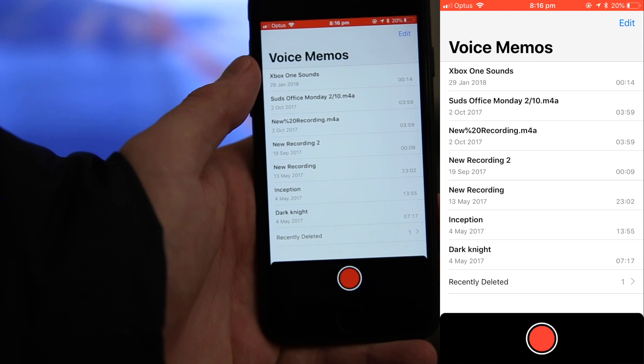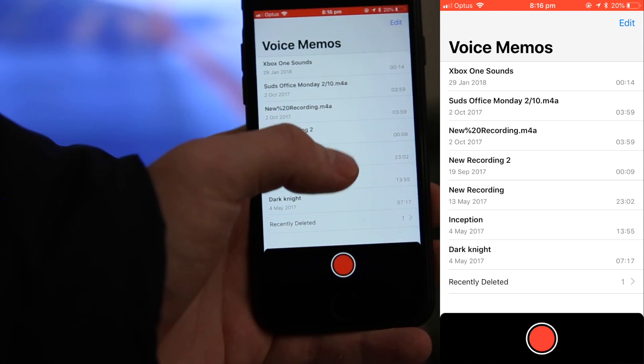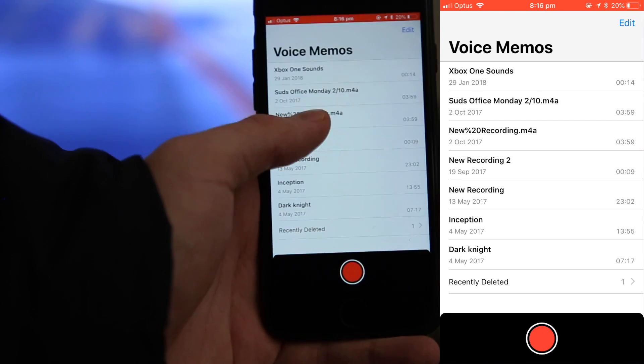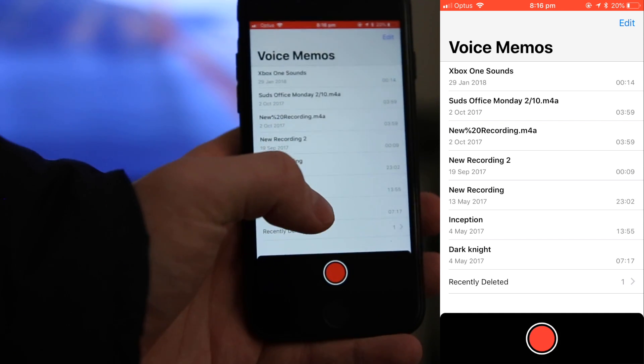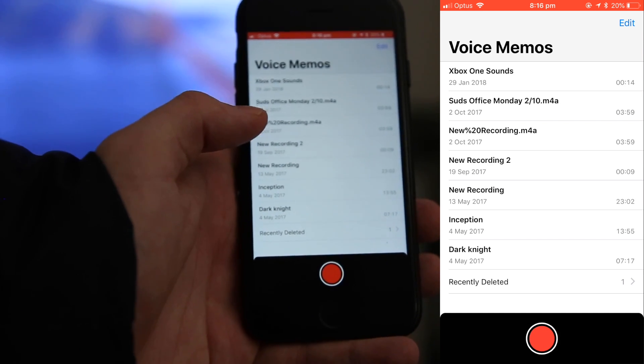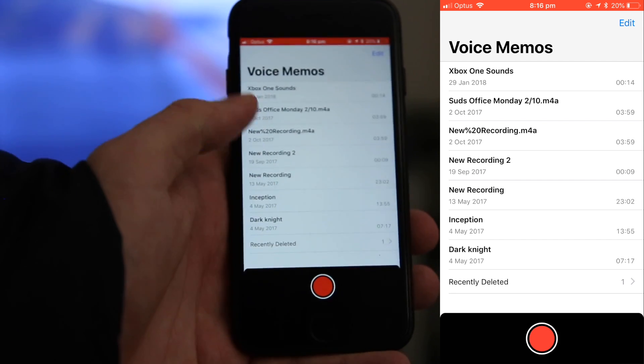Hey guys, Sam here from Technologetic, and today we're taking a look at iOS 12 Voice Memos, which has been given a little bit of an upgrade compared to the last couple of versions of iOS. It's not major, but the first thing you can obviously tell is we've got a little bit of a redesigned interface here.